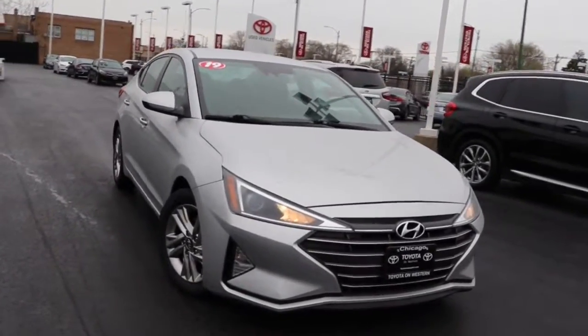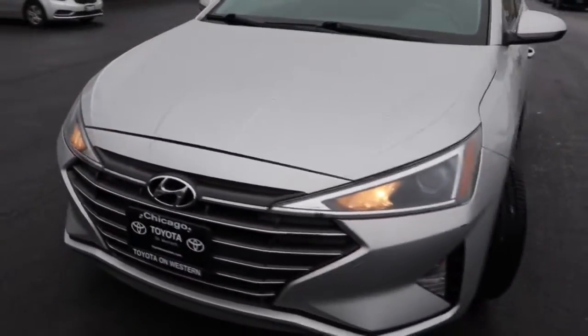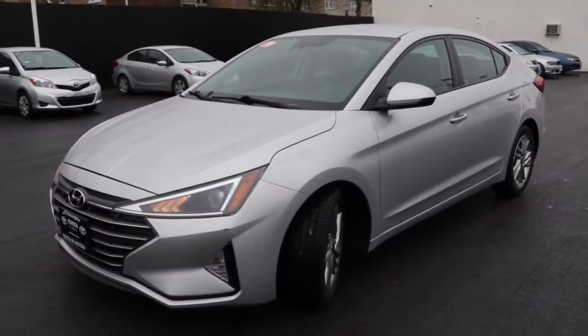Can you see yourself in the 2019 Hyundai Elantra? With less than 70,000 miles on the odometer, this vehicle stands out from the rest.